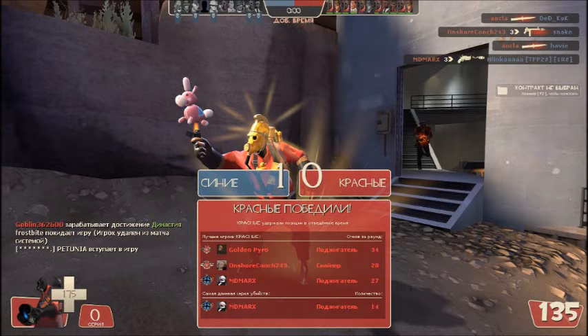What's up people, it's GoldenPyro, here's the 9th episode of GET PROFIT!